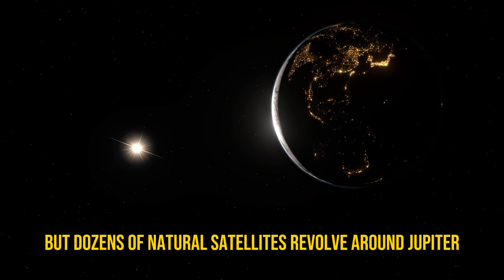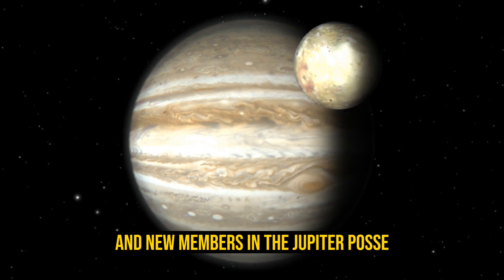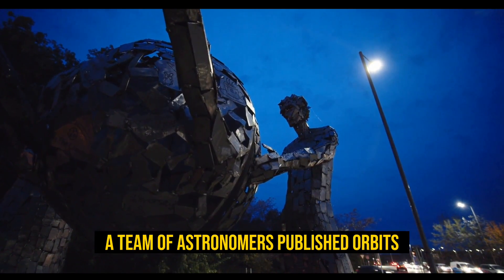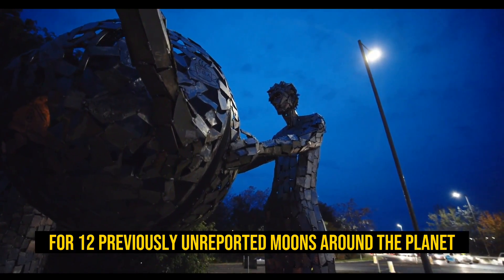Earth only has one moon, but dozens of natural satellites revolve around Jupiter, the biggest planet in our solar system, and new members in the Jupiter family are still being discovered. Back in December 2022, a team of astronomers published orbits for 12 previously unreported moons around the planet.